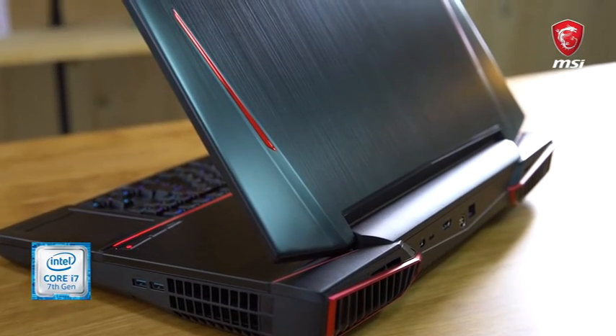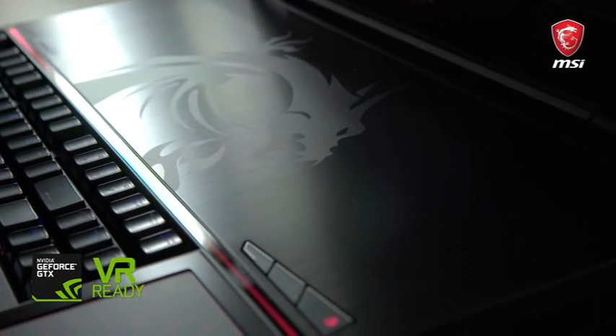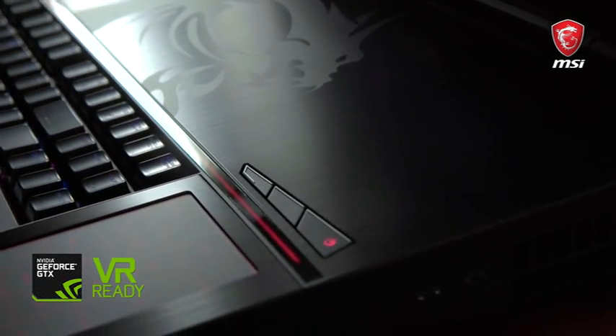Let's go through the amazing specs on this machine. It's got a seventh-generation CPU processor, the Kaby Lake, and it's got two Nvidia GTX 1080s built inside — which is pretty darn scary.